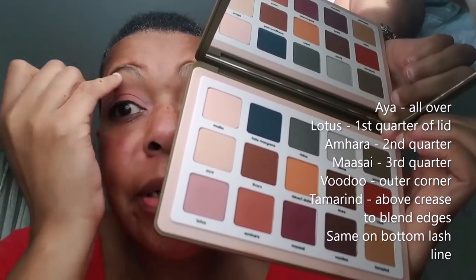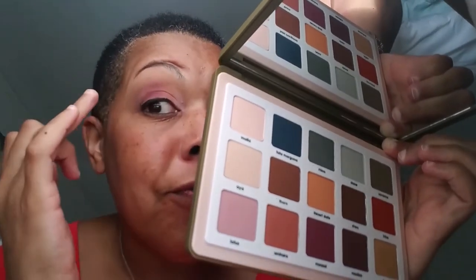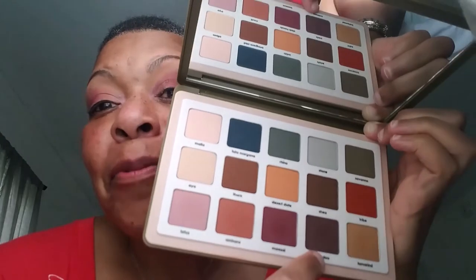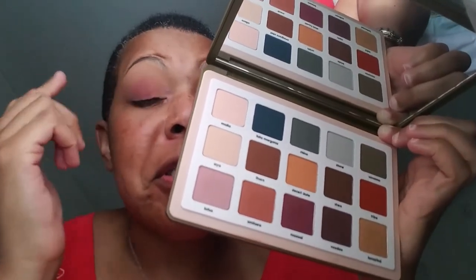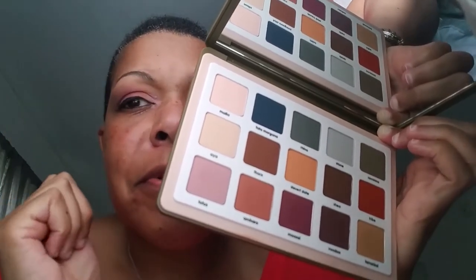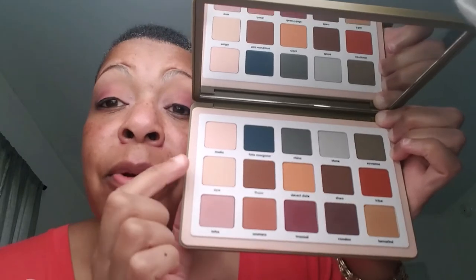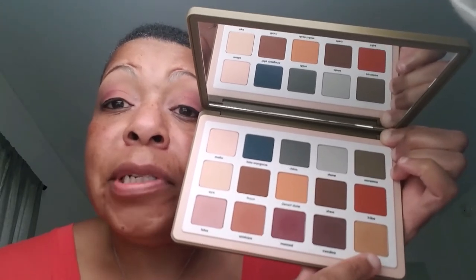I put this shade on the outer corner and this shade above the crease to blend away some of the brown. This color for me is awesome as an eraser color — I went too far over with the brown and this shade just buffed it out really well. It's a great all-over shade or great eraser shade to blend crease colors above the crease. I did put on eyeliner and I like the look, and I'll recreate it without putting that first shade all over.